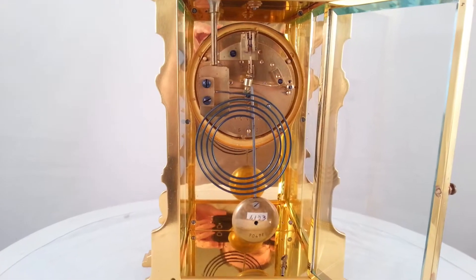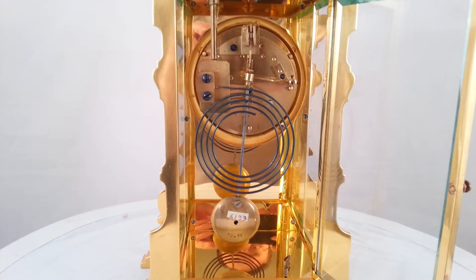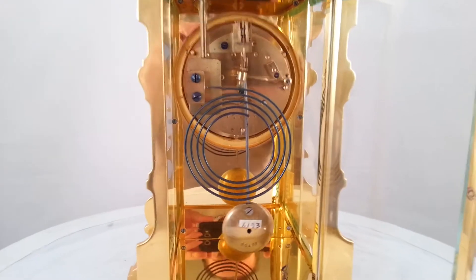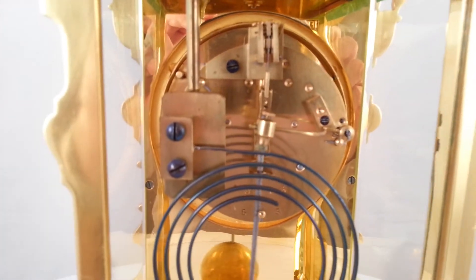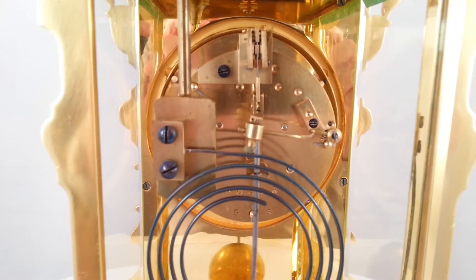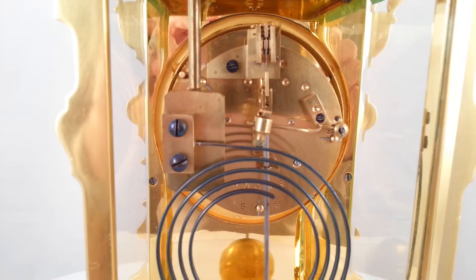It has an eight day movement with a long pendulum and they're nice quality, these movements. They've been going for over a hundred years now and they'll probably last forever.